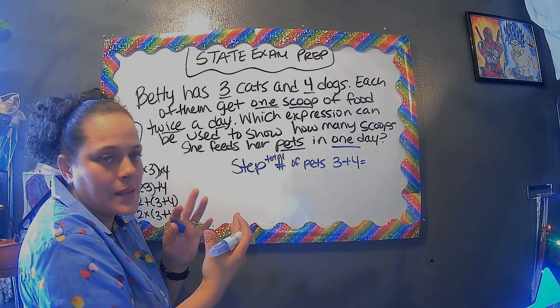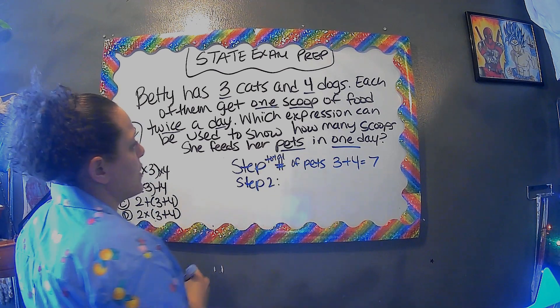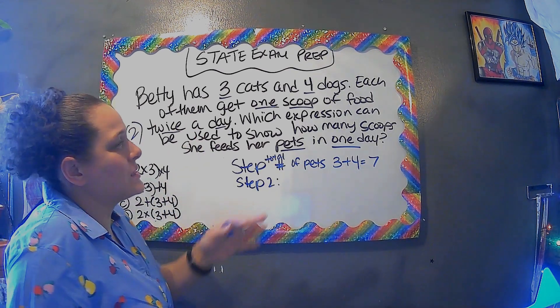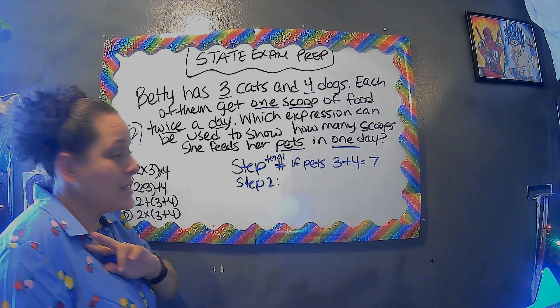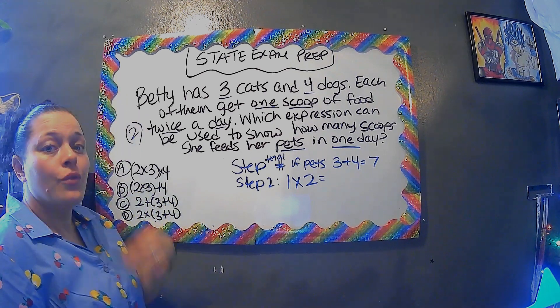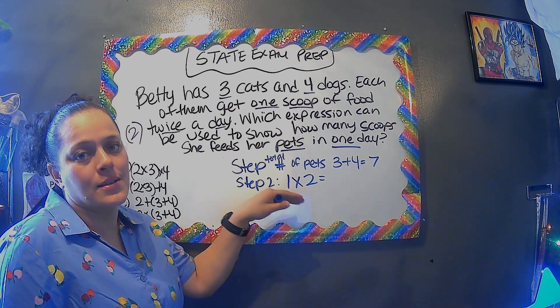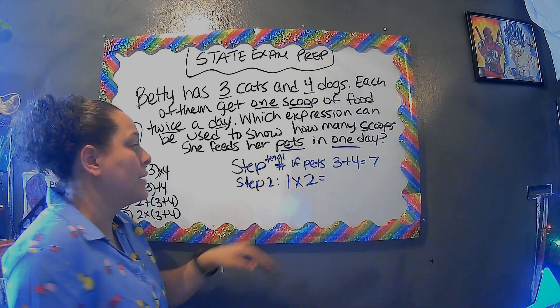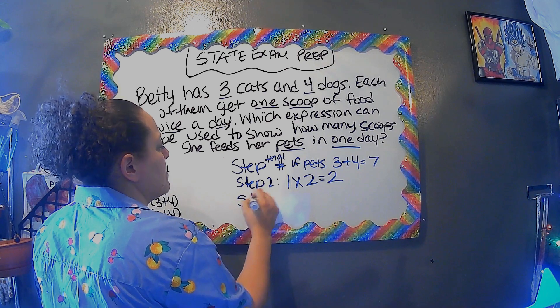Second step, which is also important: one scoop for two times a day is another way of multiplying. Because if it were two scoops for twice a day, things would be a little different, which is why we cannot bypass that step. So one times two is two.